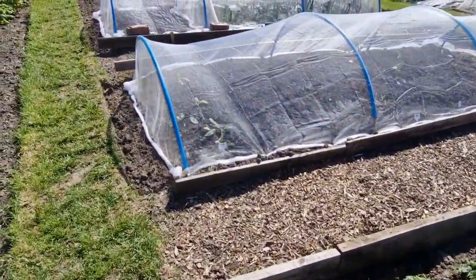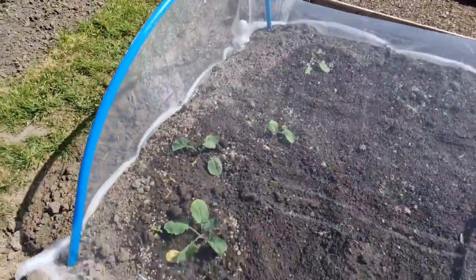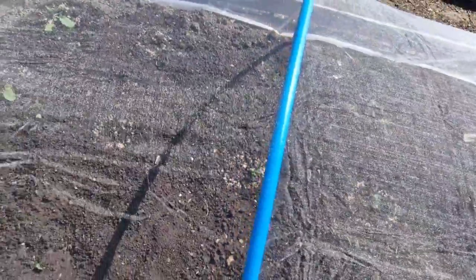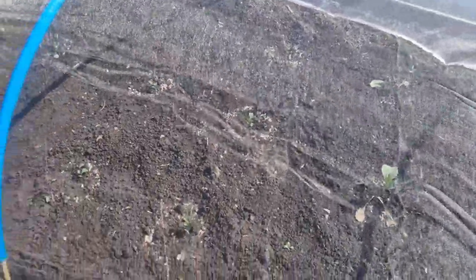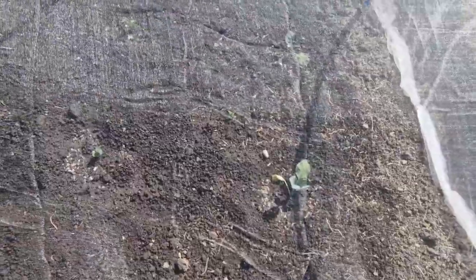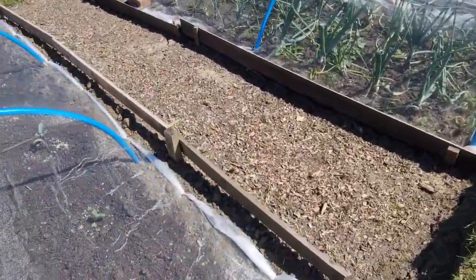In this new mesh tunnel we planted some swede, and we also planted some cauliflowers - I don't know why they've disappeared but there are some cauliflowers in there. Cabbage, cauliflower, and swede in here - there they are underneath the mesh, just to protect them from flies, grubs, and everything else that wants to eat things.